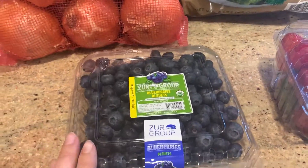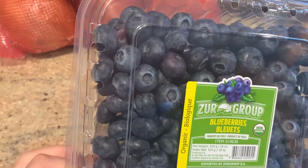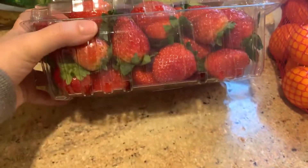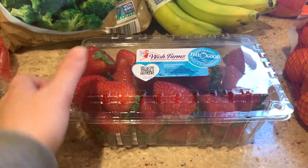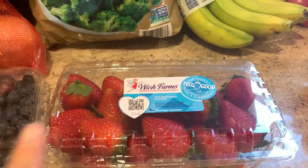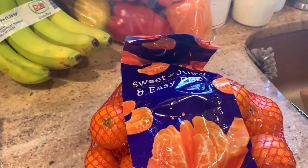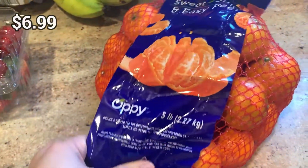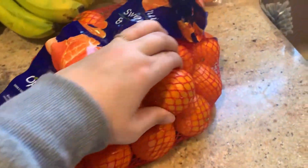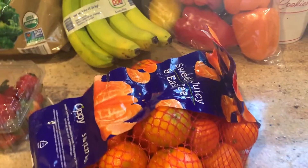We got some blueberries — nice big juicy ones. My daughter only eats the really big blueberries, so I made sure to find a pack with big ones. I also got these gorgeous strawberries. I plan on making chocolate covered strawberries for Valentine's Day, and my kids also like them with whipped cream. I grabbed some bananas, which are always a staple, and some clementines — super juicy and a great source of vitamin C in the winter months.